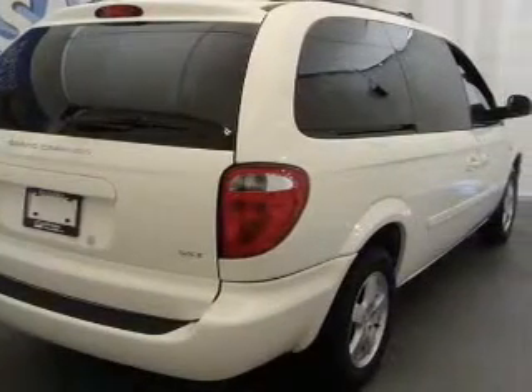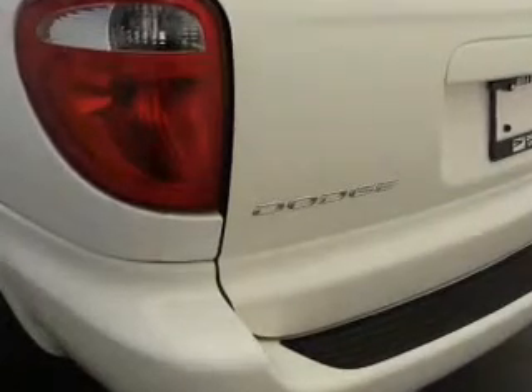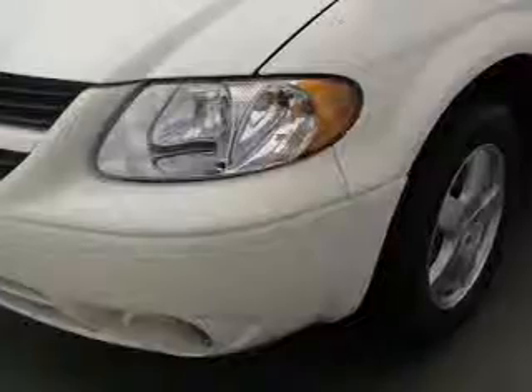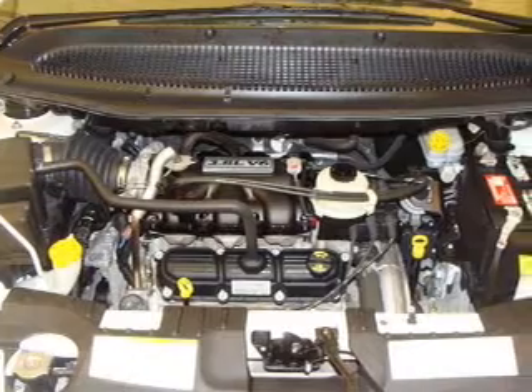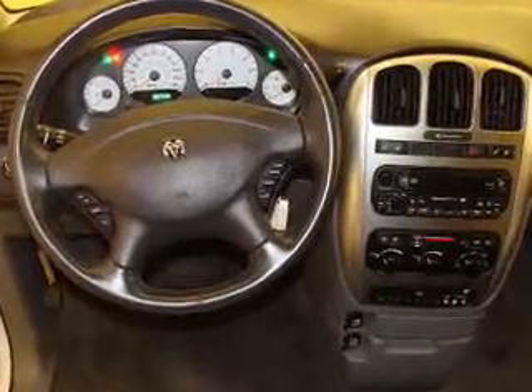This Grand Caravan has a 3.8-liter 6-cylinder 12-valve engine and a 4-speed automatic transmission. It has a wide exterior and a grey interior made to accommodate the largest of loads, and it comes equipped with dual zone AC, rear AC, AM FM stereo, and much more.